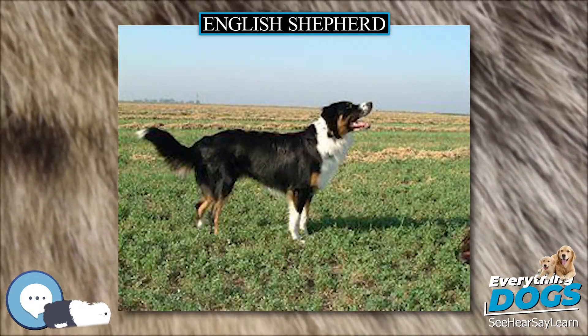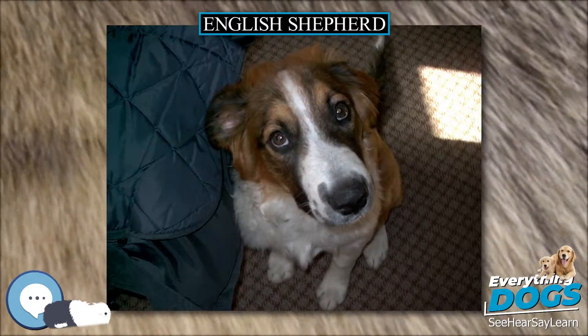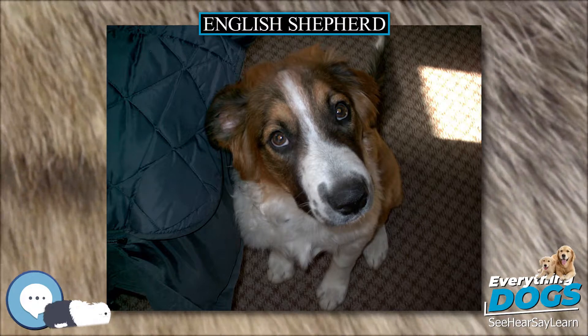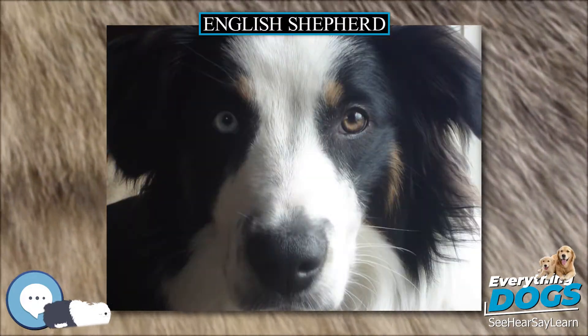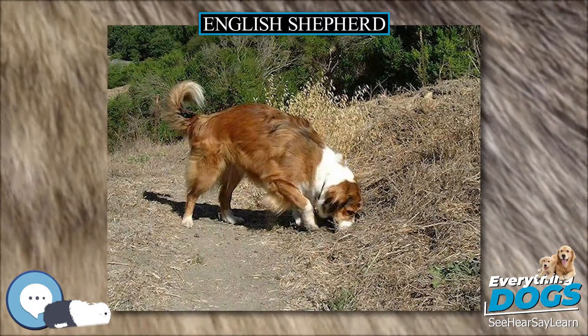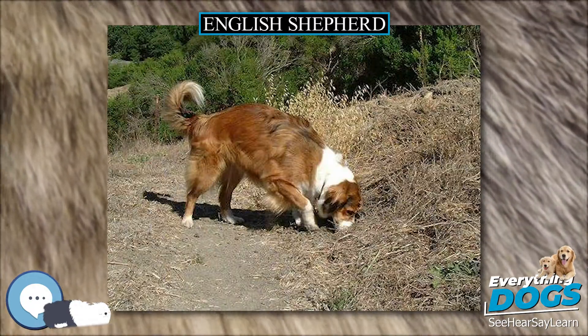It generally weighs between 20 and 30 kilograms, 44 and 66 pounds, and is balanced in proportions. As a working dog on small farms, English Shepherds have been selected to fulfill a variety of needs, resulting in a wide range of regional variations.